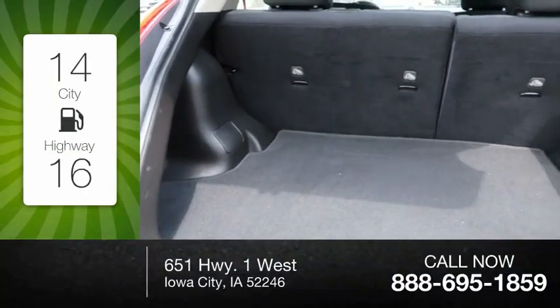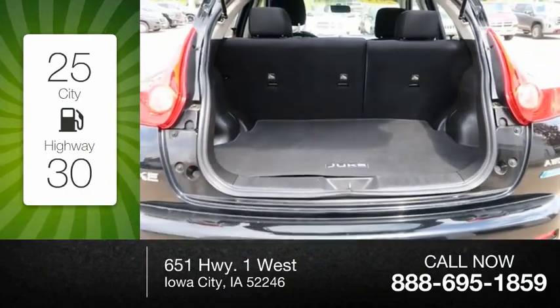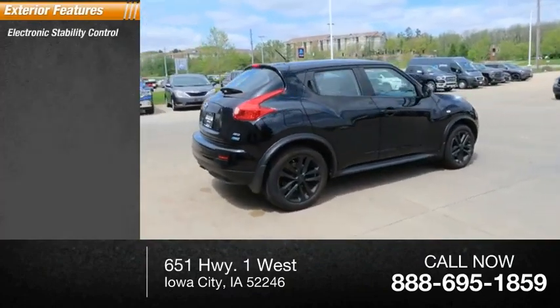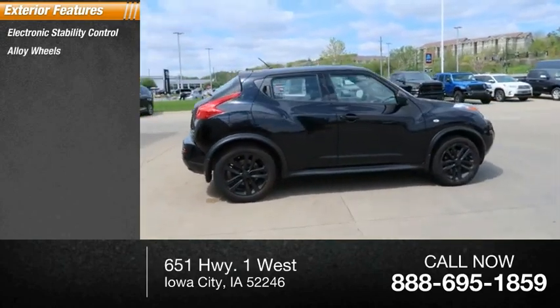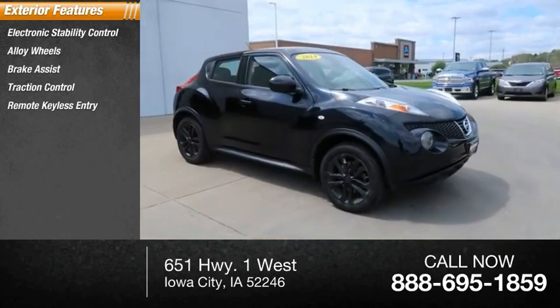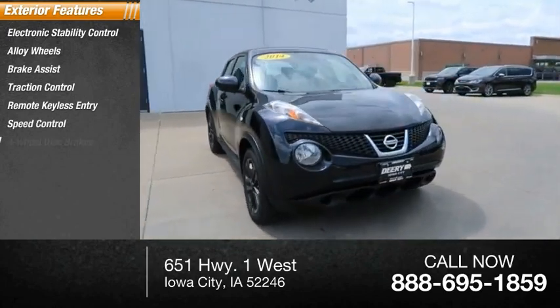Great fuel efficiency saves you money by requiring fewer trips to the gas station. Here are some of this vehicle's great options: electronic stability control, alloy wheels, brake assist, traction control, remote keyless entry, speed control, four-wheel disc brakes.